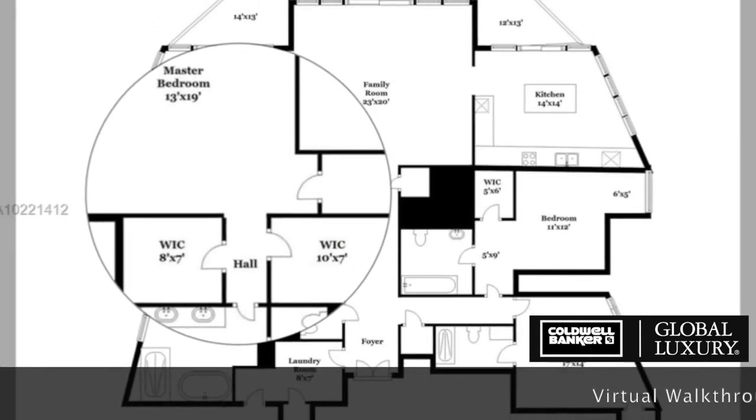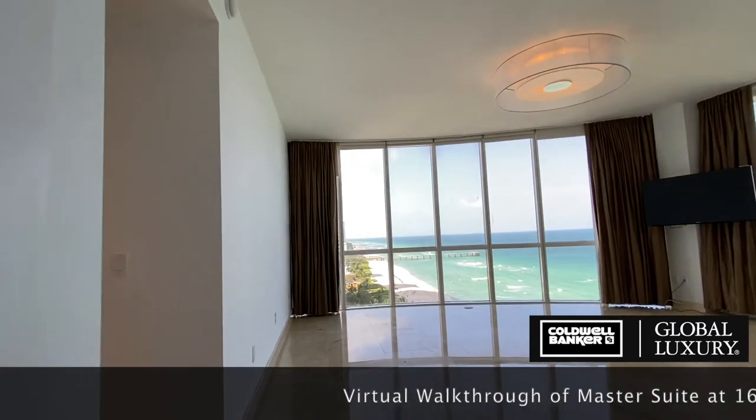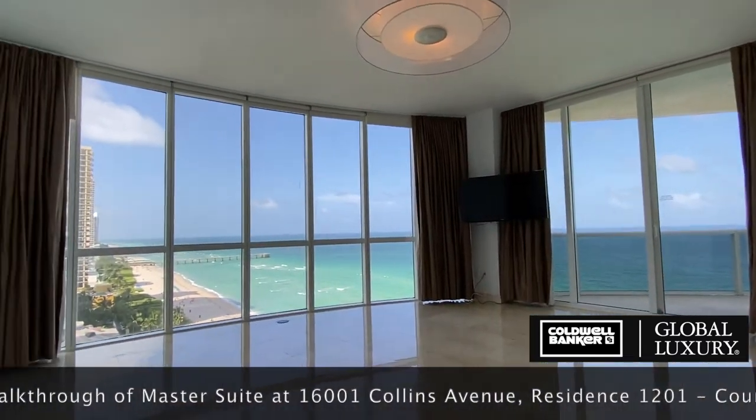Welcome back to our virtual walkthrough of unit 1201. This segment focuses on the master suite, which occupies approximately 30% of nearly 2,900 square feet of space in this residence.